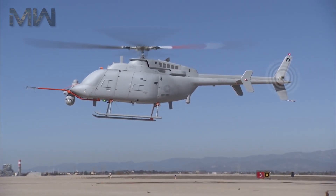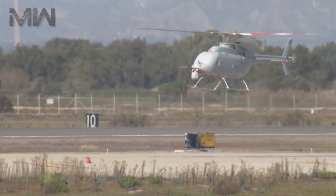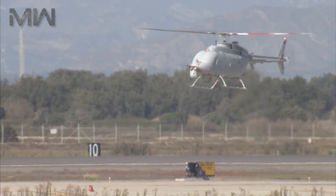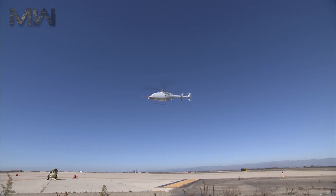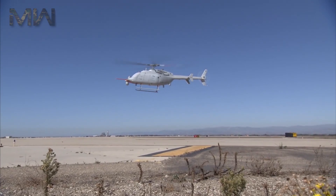The MQ-8C also has autonomous takeoff and landing capabilities and is designed to provide reconnaissance, situational awareness, aerial fire support, and precision targeting support for ground, air, and sea forces.